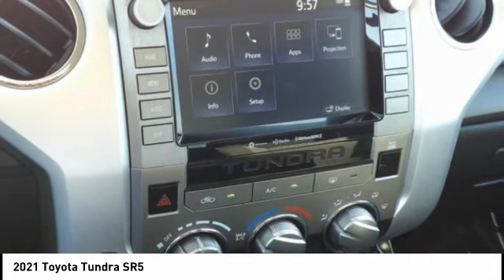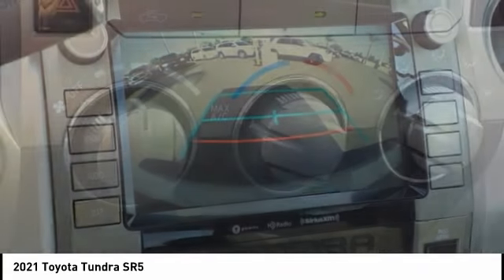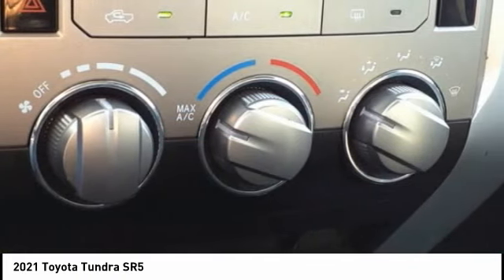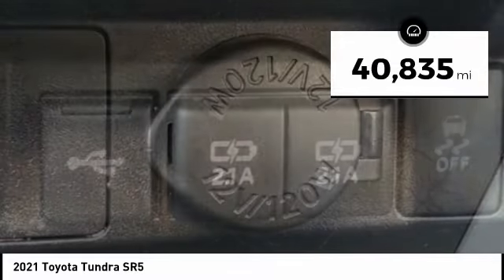With a towing capacity of up to 10,000 plus pounds and a payload capacity of over 2,000 pounds, the Tundra is the perfect mix of power and efficiency. This vehicle has less than 45,000 miles.